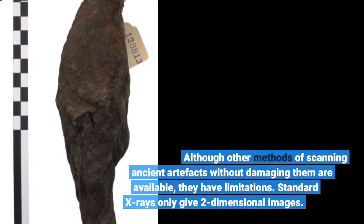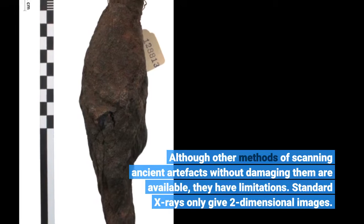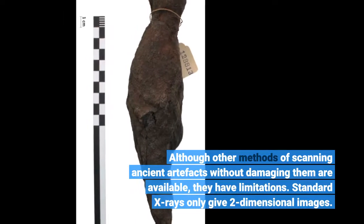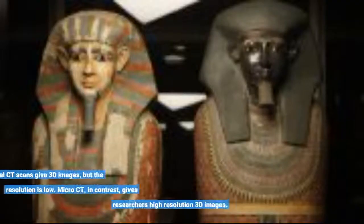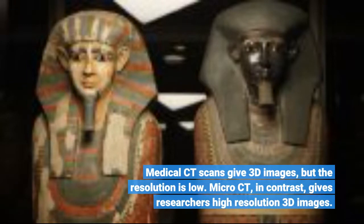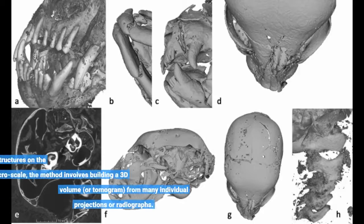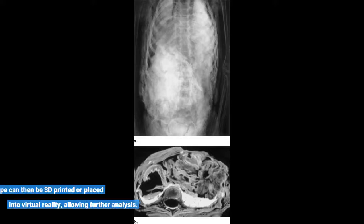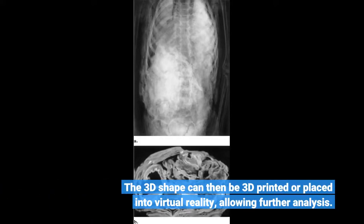Although other methods of scanning ancient artefacts without damaging them are available, they have limitations. Standard X-rays only give two-dimensional images. Medical CT scans give 3D images, but the resolution is low. Micro-CT, in contrast, gives researchers high-resolution 3D images. The method involves building a 3D volume, or tomogram, from many individual projections or radiographs. The 3D shape can then be 3D printed or placed into virtual reality, allowing further analysis.